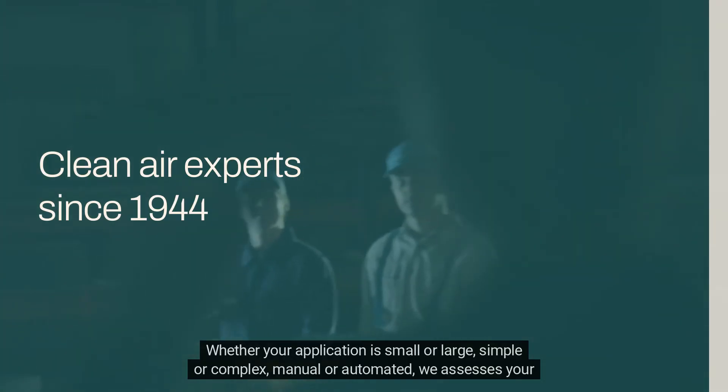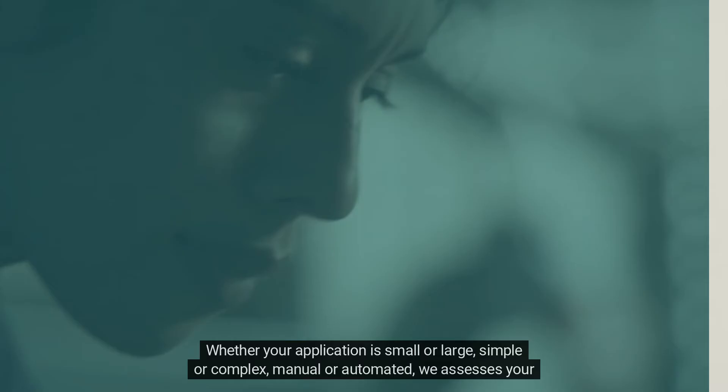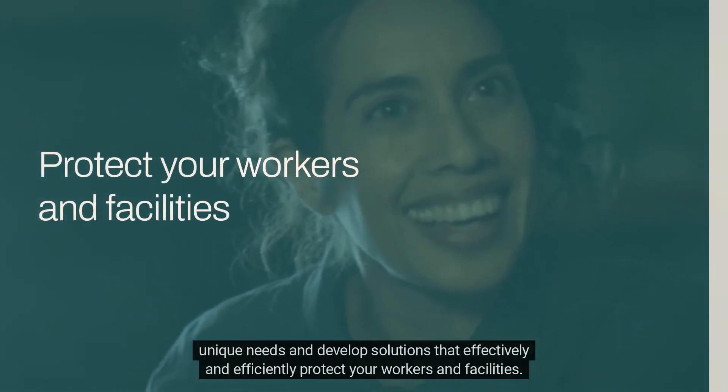Whether your application is small or large, simple or complex, manual or automated, we assess your unique needs and develop solutions that effectively and efficiently protect your workers and facilities.